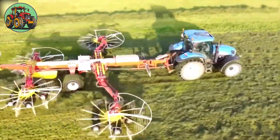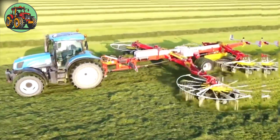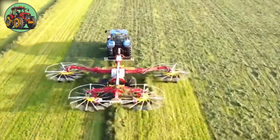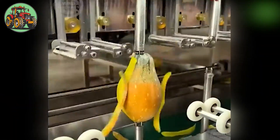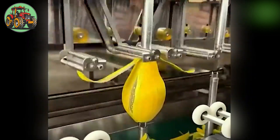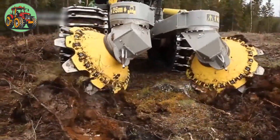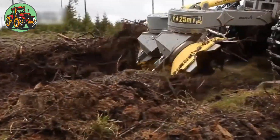These autonomous mowers use sensors and GPS technology to navigate and maintain lawns autonomously, promoting healthier lawns by ensuring consistent and even grass cutting. These machines also use precise blades and automated sensors to adjust for fruit size and shape, ensuring minimal waste and maximum yield. Digging soil machines such as excavators and trenchers are marvels of engineering that have revolutionized construction and agriculture.